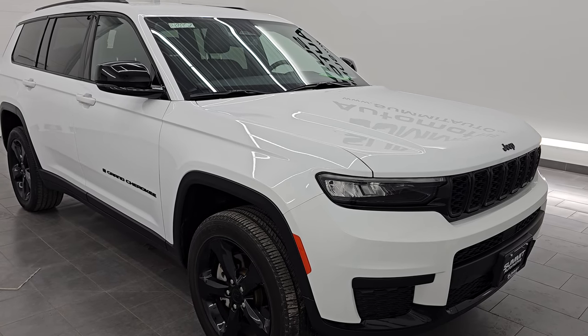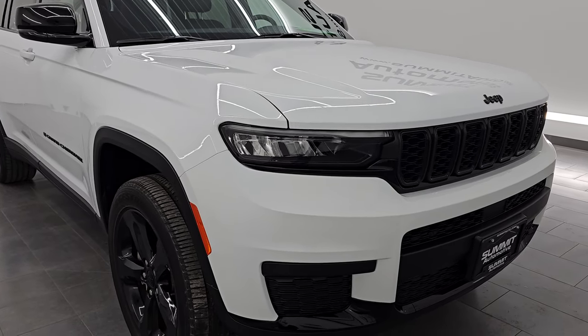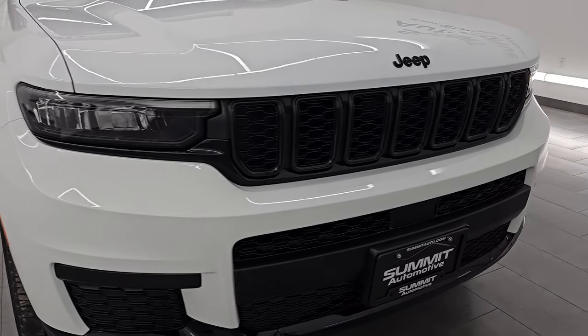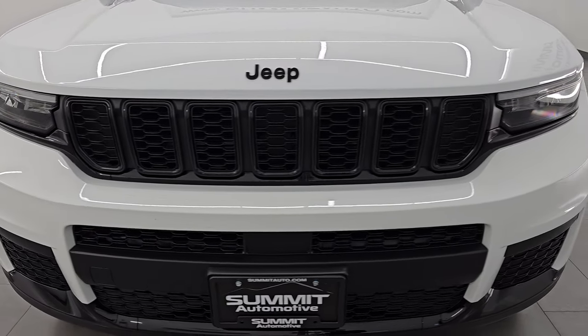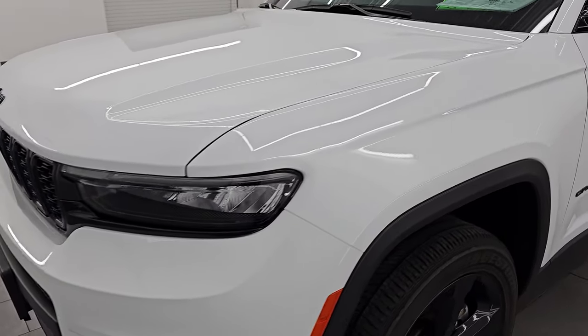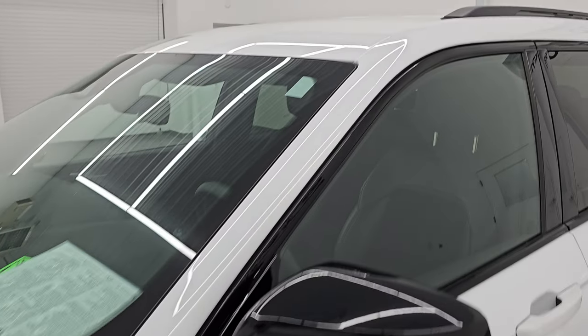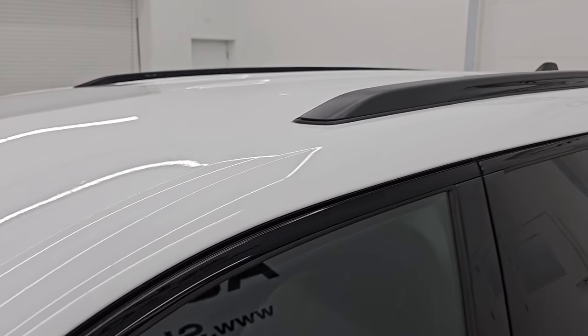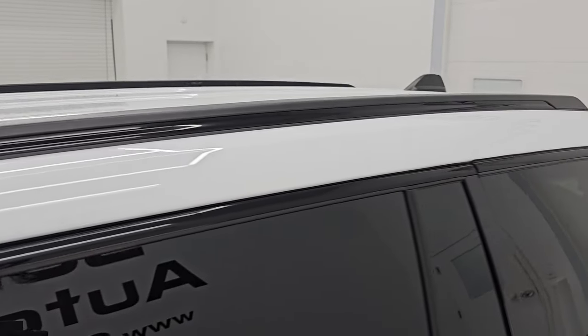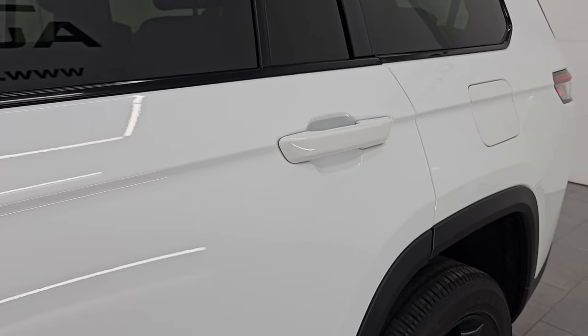It has a fresh oil and filter change. All the fluids have been checked and topped off and it is 100% ready to go. This is a one-owner clean title history, clean Carfax out of Michigan. I'm going to go all the way around in this video — inside, start it up, take a look under the hood, show you all the options, and give you one of the most accurate representations of this vehicle possible, and show you why I would ship this one anywhere. It's really that nice.